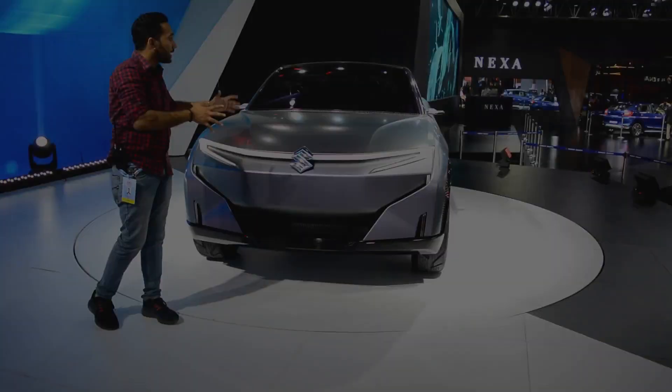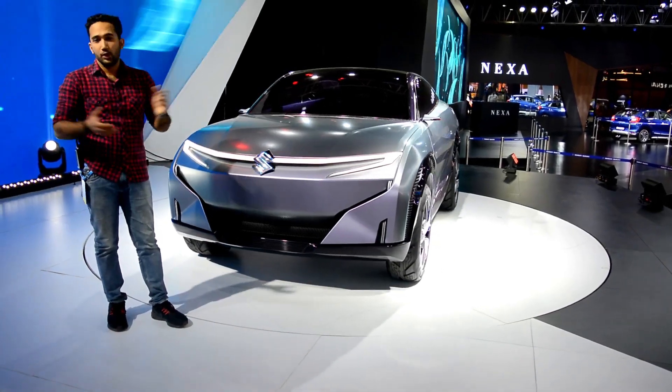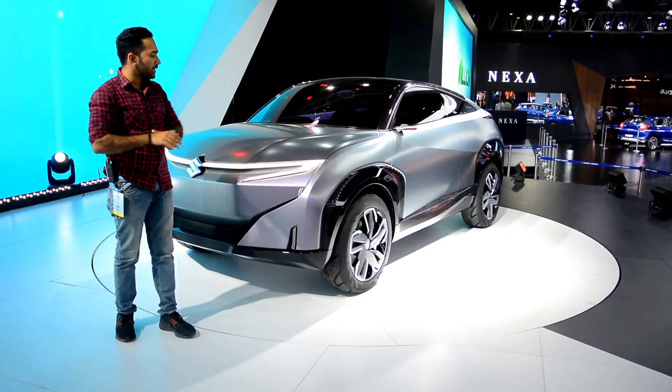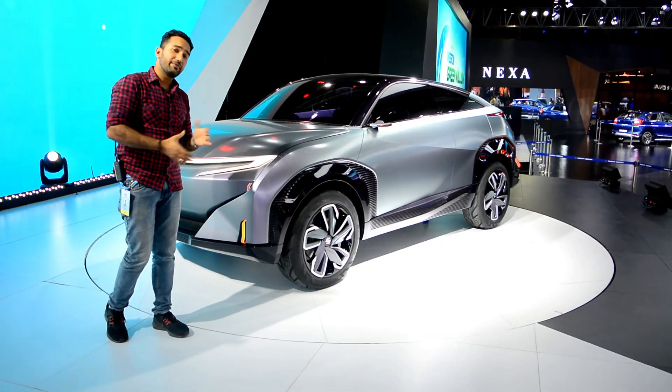When will this car launch in India? Not so soon, obviously — maybe 5, 6, or 7 years. This is a concept model, not a production-ready model, so it's definitely going to take time.